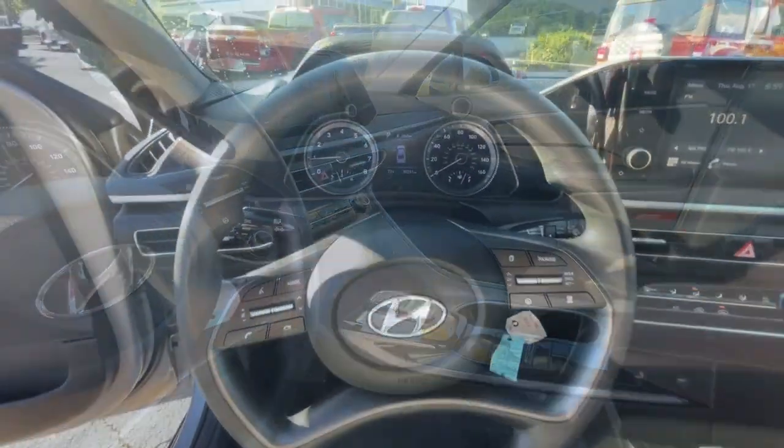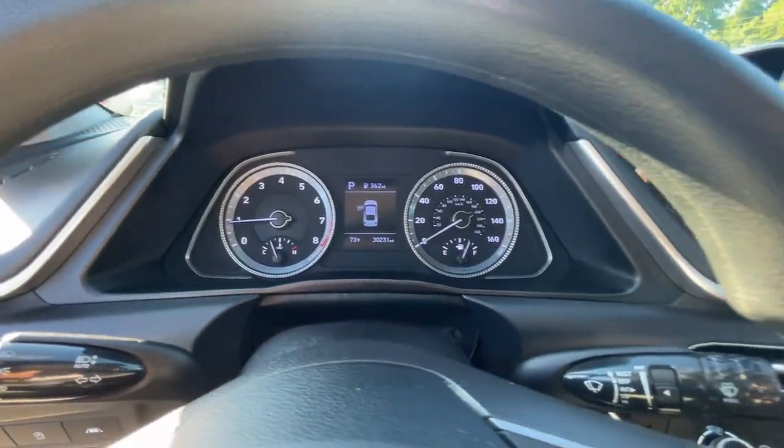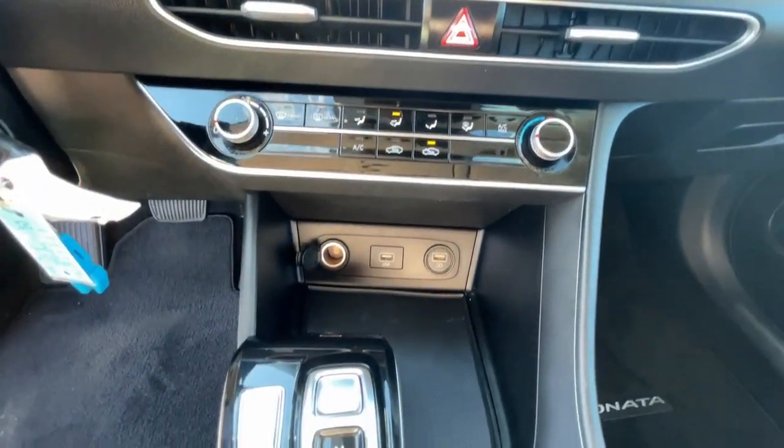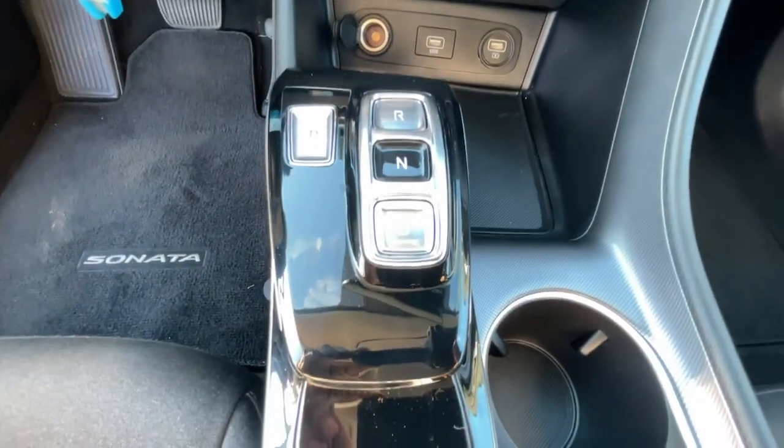Get the modern style and connectivity you crave together with the space and comfort of a family sedan in this striking Sonata. See for yourself when you take it out for a test drive. Our professional staff looks forward to giving you excellent education.